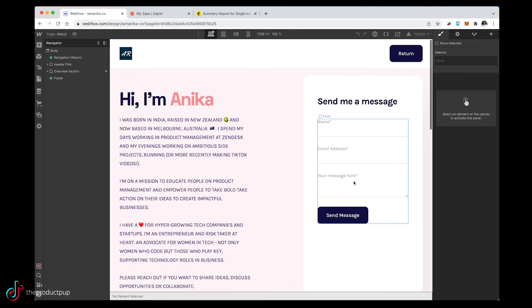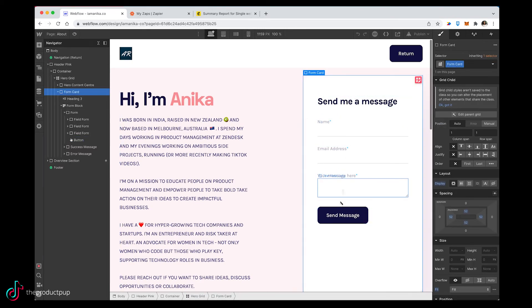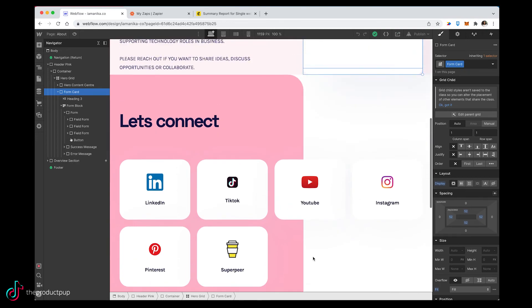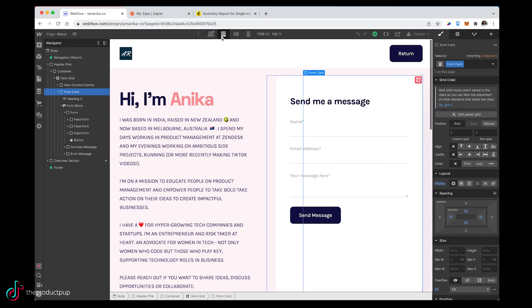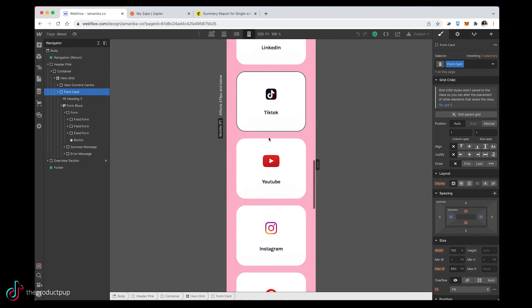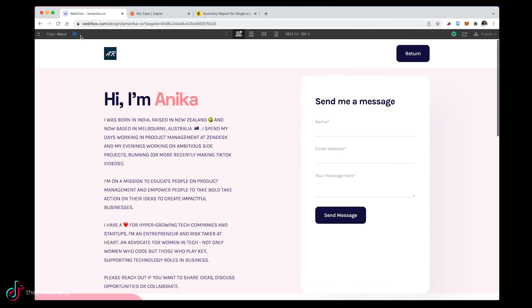I also have an about page with a very simple form — name, email, and message. There is nothing fancy happening here between Webflow and another system. When someone submits their message, it just comes directly to my email address, which is functionality supported out of the box with Webflow. Zapier is useful if you have multiple systems involved, like I had with Webflow and MailChimp.